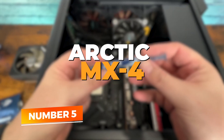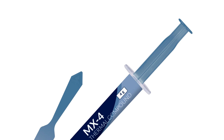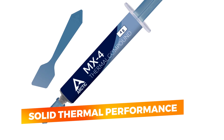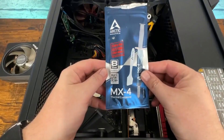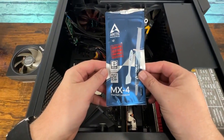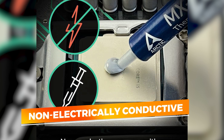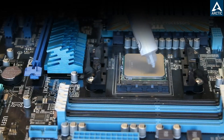Number 5: Arctic MX4. The Arctic MX4 has been a go-to thermal paste for years, and for good reason. It combines user-friendly application, solid thermal performance, and affordability in a single, reliable package. Whether you're a first-time builder or a seasoned enthusiast looking for a low-maintenance solution, the MX4 delivers dependable cooling results without the fuss. Its non-electrically conductive and non-capacitive formula ensures peace of mind during application, reducing the risk of short circuits or component damage.